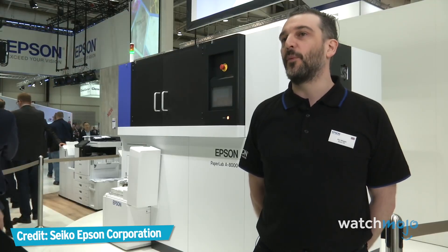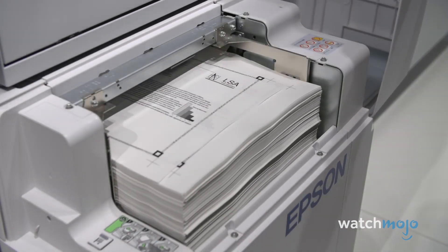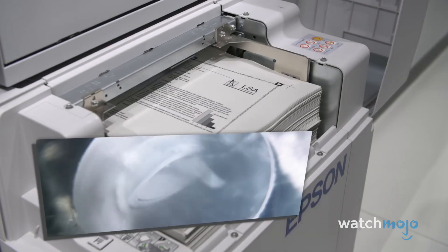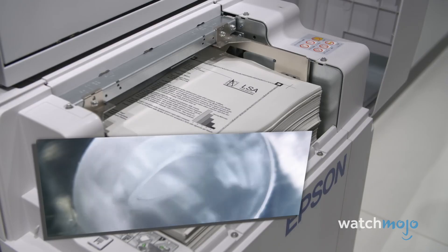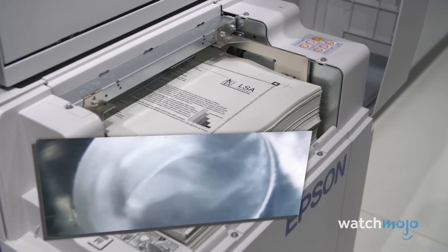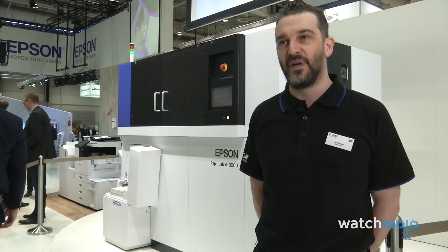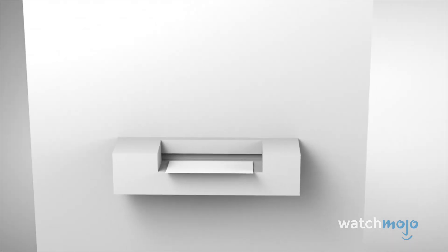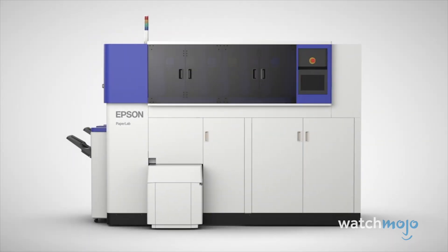The paper is put into the hopper at the front of the device, and it's defiberized — mechanically broken down — and this is far more secure than shredding. Any information that's on the paper at this point is completely and utterly obliterated. While the paper lab machines are currently very large, in the future perhaps we'll have smaller ones in our own homes, drastically reducing the demand for paper.